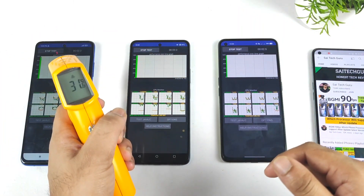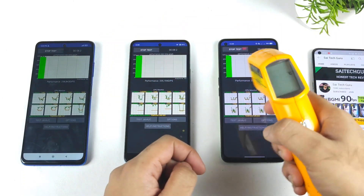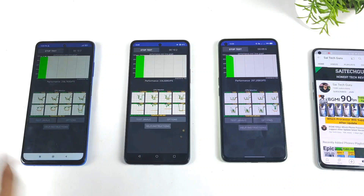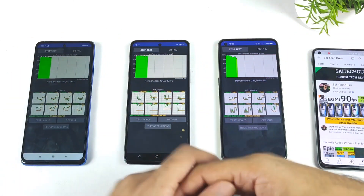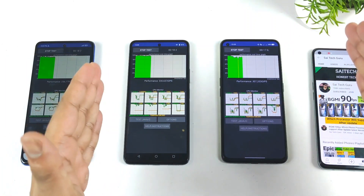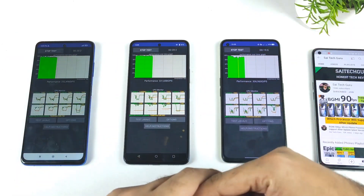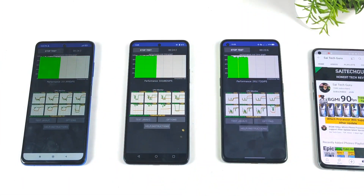Right now the test has officially started friends. Let's check the temperatures — 27 and 30 degrees, not bad. I'll be back after exactly five minutes to see what is happening with the overall graph, how much difference there is, and which processor is really consistent in maintaining performance.